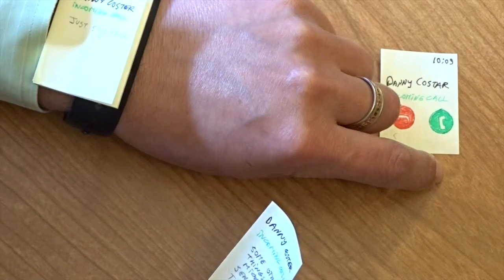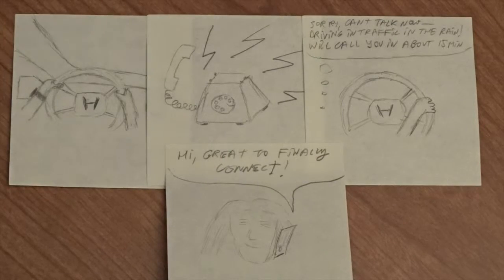Right there, that's the entire interaction. Siri's voice comes on: "Incoming phone call from Danny Koster." I pick it up and say "Hello, this is Greg" — and that's basically the extent of the entire interaction. If we want to follow our storyboard a little closer, I can say "text ETA."